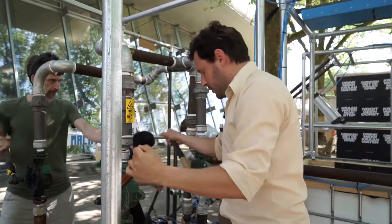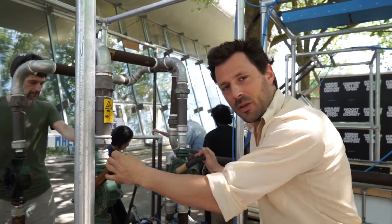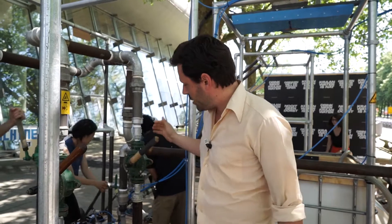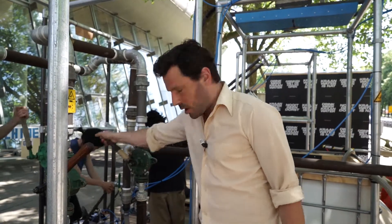My name is Melle Smets and we are the developers of the human power plant. What you see here is the human power plant in action. I'm now producing energy by making this water pump go up and down.